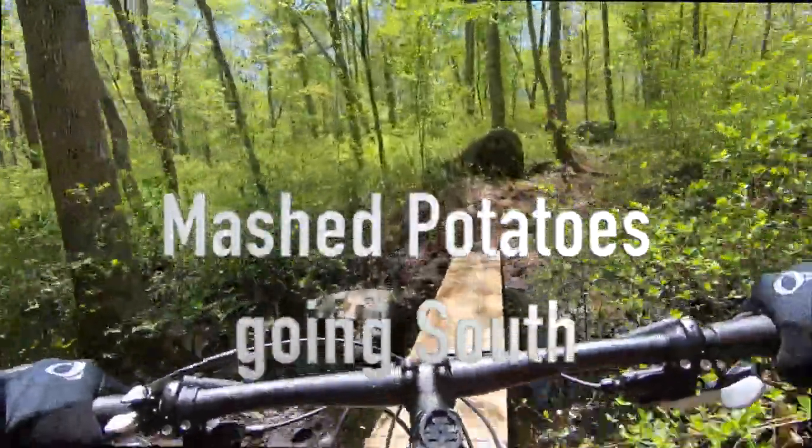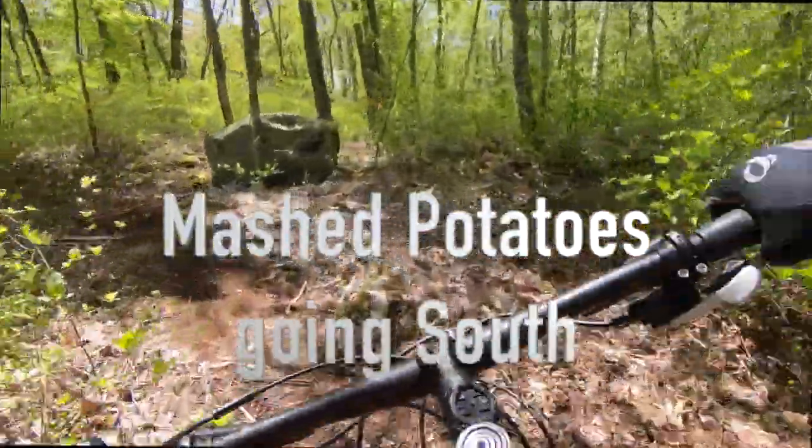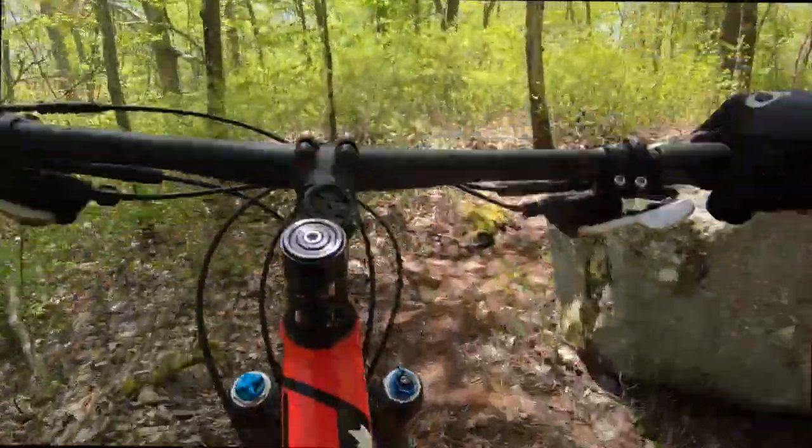And I'll take some mashed potatoes with my gravy — this trail is considered a blue from Trail Forks and is just under a mile long.